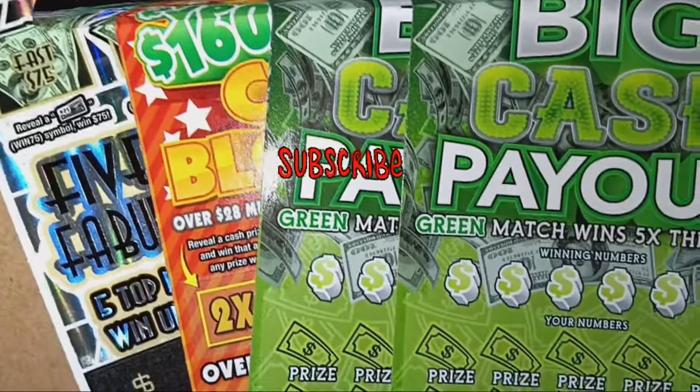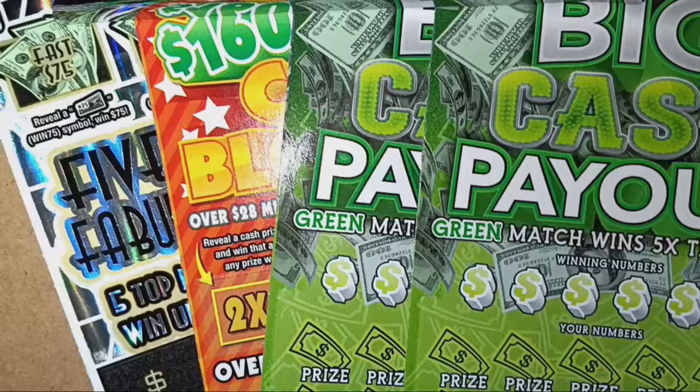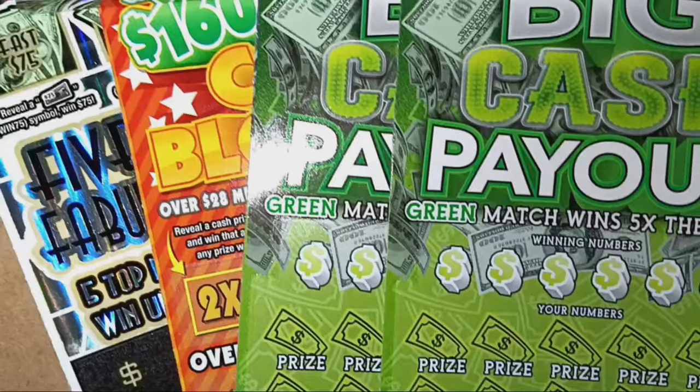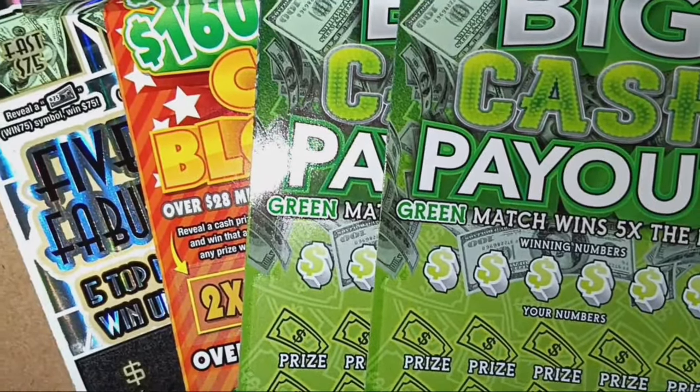Hello YouTube, I'm back. Searching for a big win out here on these Pennsylvania lottery tickets. Hopefully it's not a slaughtery session here — had enough of those. Looking for some payback, some retribution here. You never know though. We're going to find out if we can find a win here today.